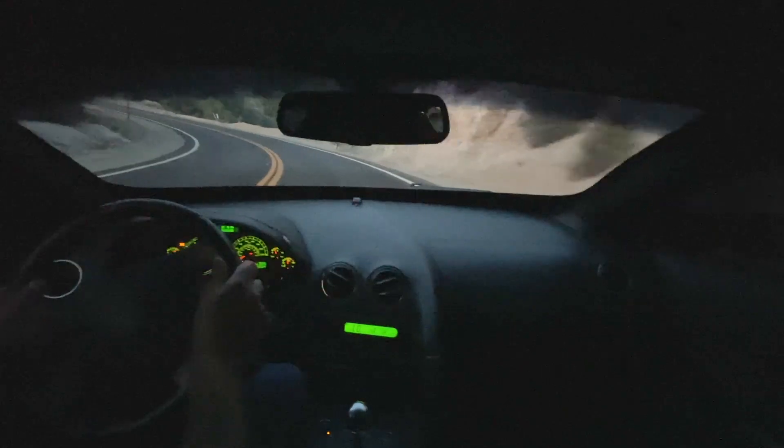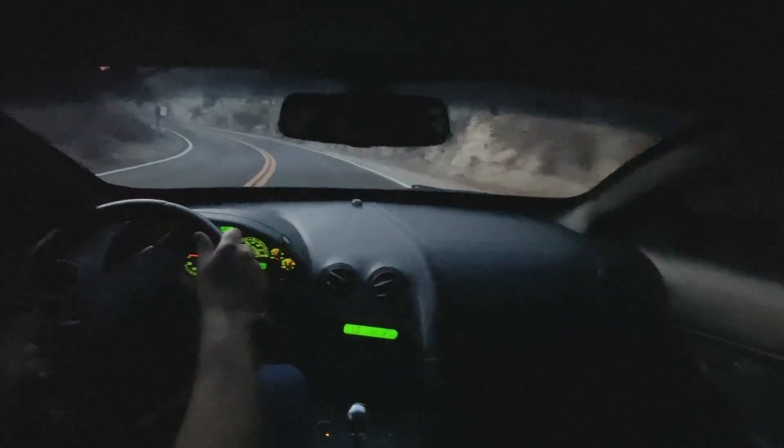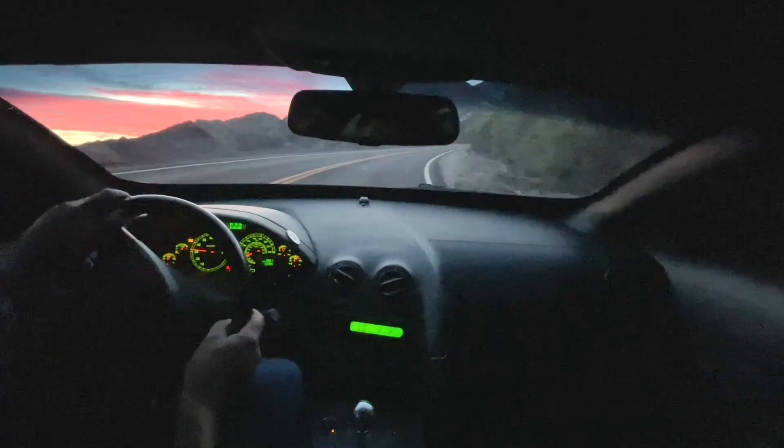These seats really hold you in on a Murcielago, which I love. These seats are totally fine — I don't know if you can drive hours in them, but they just fit, they keep you snug with nice side support.